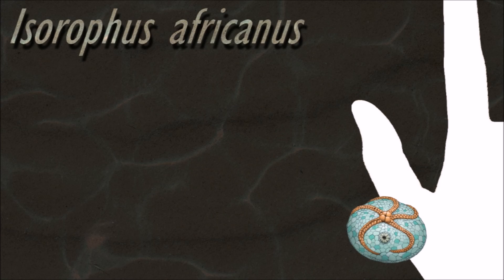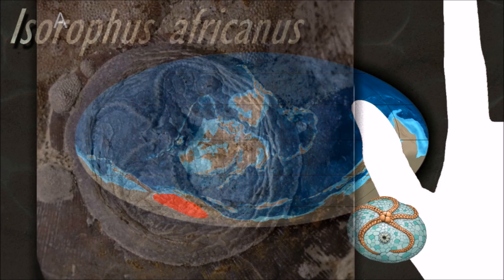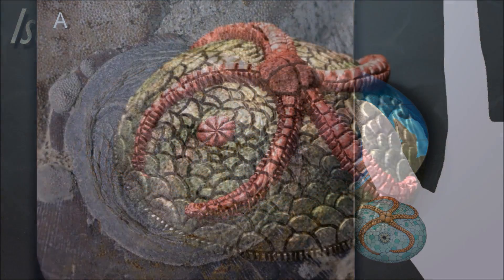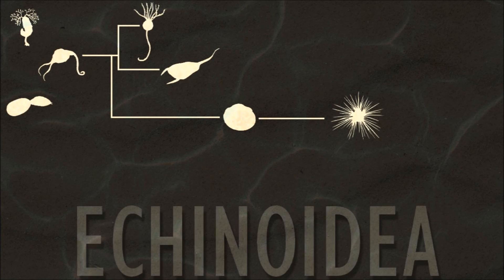Edrioasteroid species are distinguished by differences in the ambulacral curvature, the relationships of the cover plates and ornamentation. The mode of life was sessile. They were often attached via a stalk made of small plates to a hard object such as a carbonate hardground or shell.